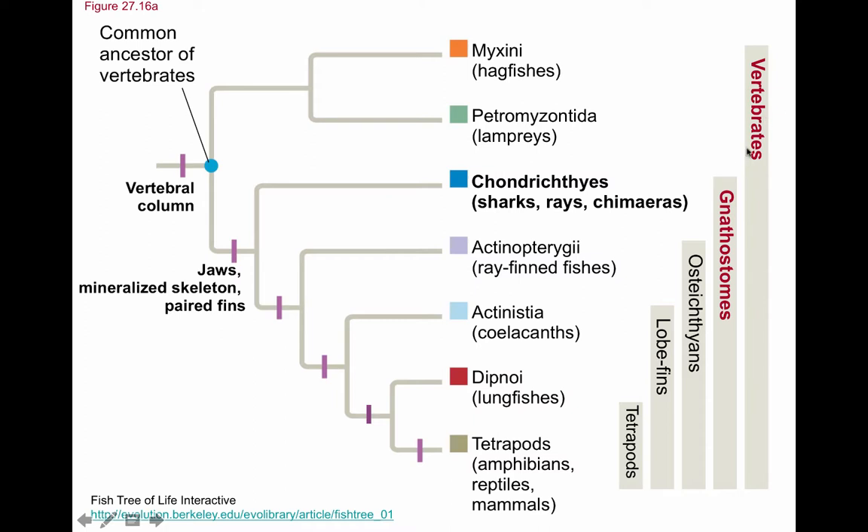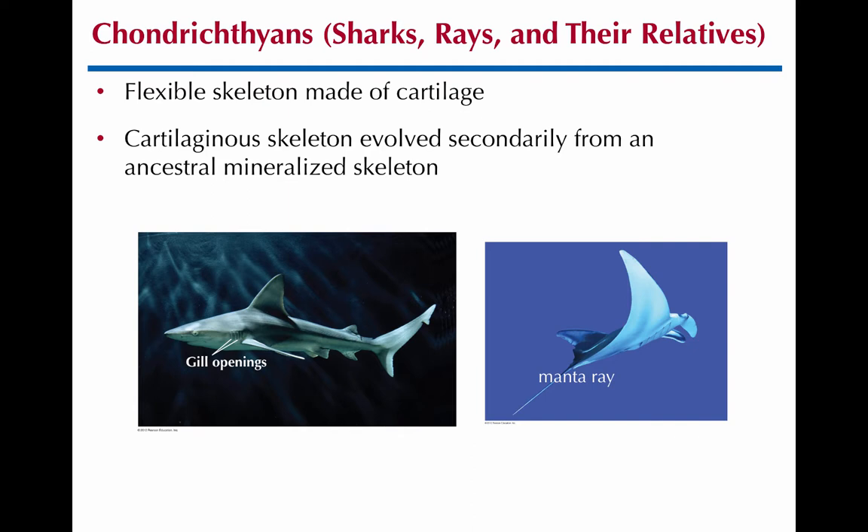So underneath gnathostomes is Chondrichthyes, which we'll look at first. Now we have jaws as an apomorphy, paired fins, and a mineralized skeleton. Chondrichthyes are sharks, rays — which includes skates — and their relatives known as chimeras or ratfish. They actually have a cartilaginous skeleton, which you may know. I always thought cartilaginous skeletons evolved into bony ones, but it doesn't look like that's the case. The cartilaginous, less-mineralized skeleton was actually a secondary characteristic in the Chondrichthyes lineage. The fossil evidence from conodonts with mineralized jaws shows that mineralization was the ancestral state.